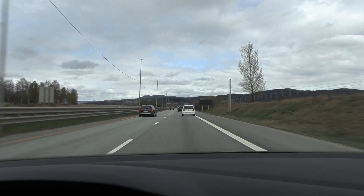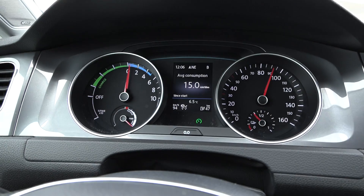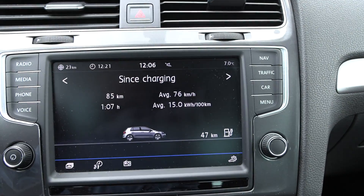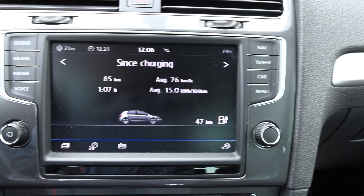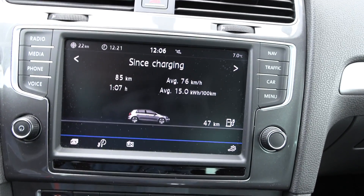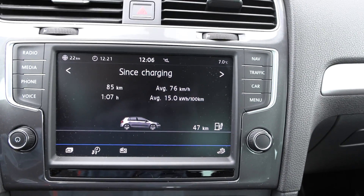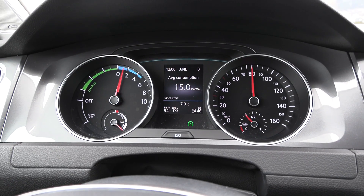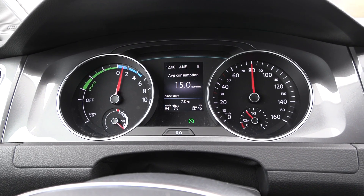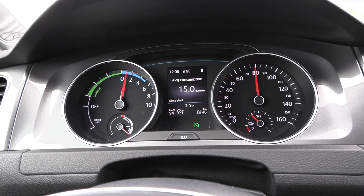We are on the way back now, getting close to Lierbackene. Look at the consumption — 150 watt hour per kilometer. Our average speed is a bit low, probably because of the city driving we did before, but still 150. We're going kind of slow now. It seems like we can go over 100 kilometers — let's see if we can go 120 kilometers.